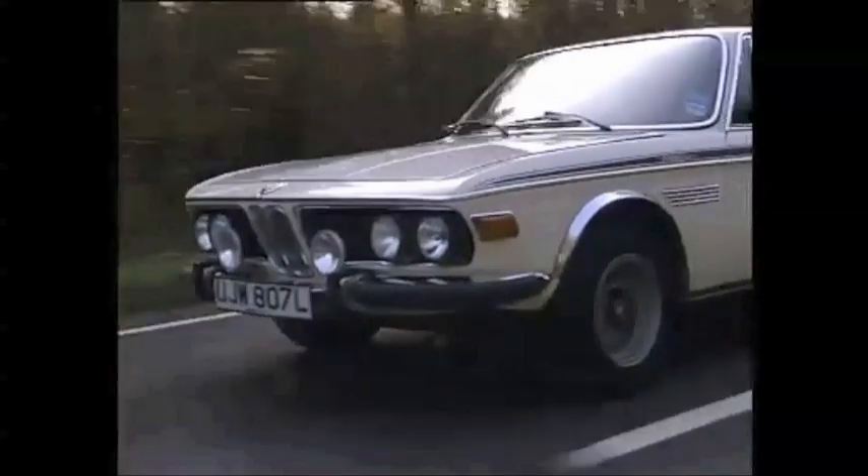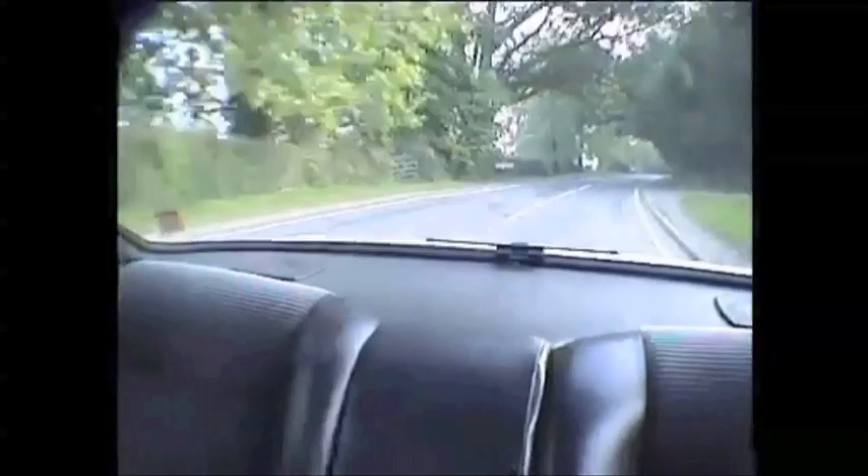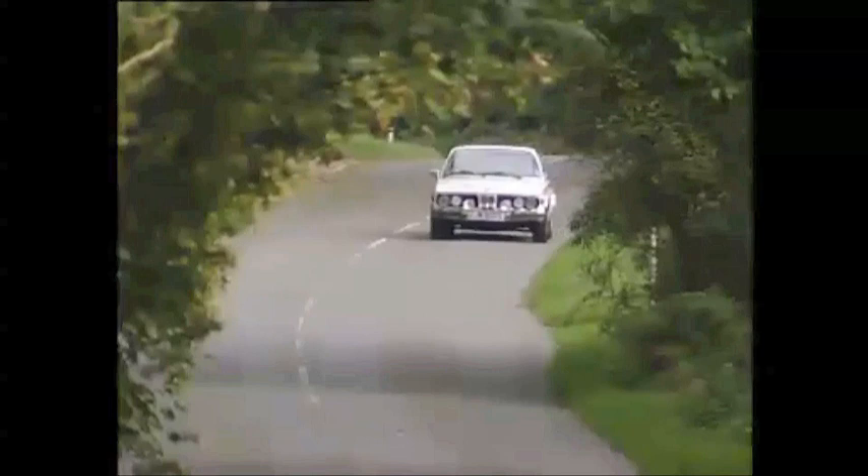The L in CSL stood for lightweight, and BMW took that very seriously. The car came with an aluminium boot lid, bonnet, and even aluminium doors. They stripped out the carpets, air conditioning, power steering, and electric windows. The car even came with plastic rear windows and a plastic bumper. And they asked a price tag of £7,000. £7,000 — were they mad?